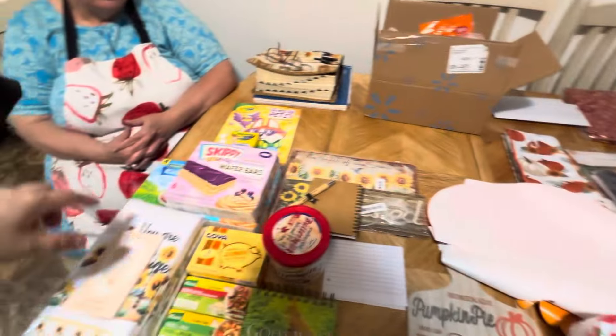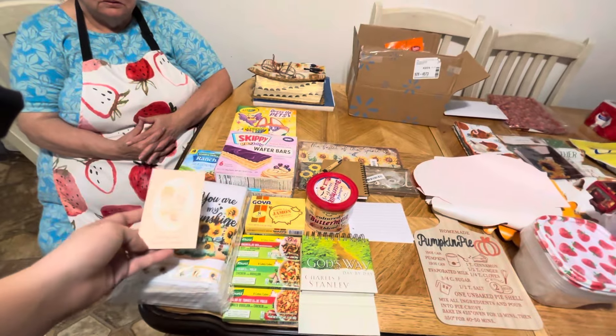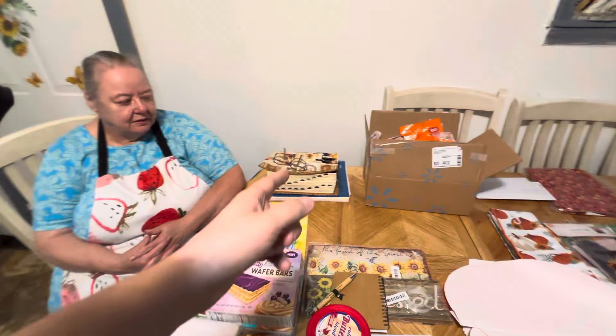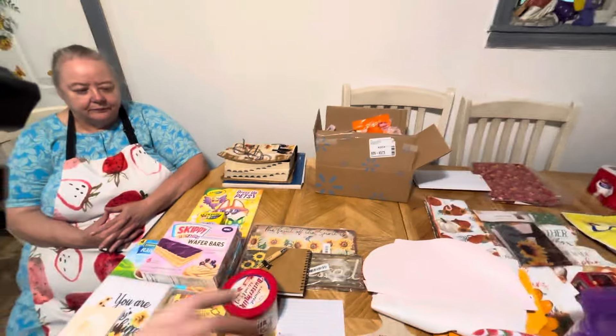We'll start over here. This is all one big package — this whole side from here over is just one big package. I normally go through everything one by one, but it takes so long — probably 30 to 45 minutes. I was going to read a few scriptures and stuff but hardly anybody really watches that all the way through, so I'm just going to show what was sent from each person.